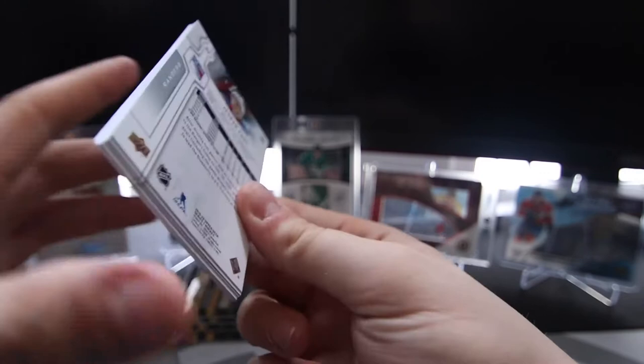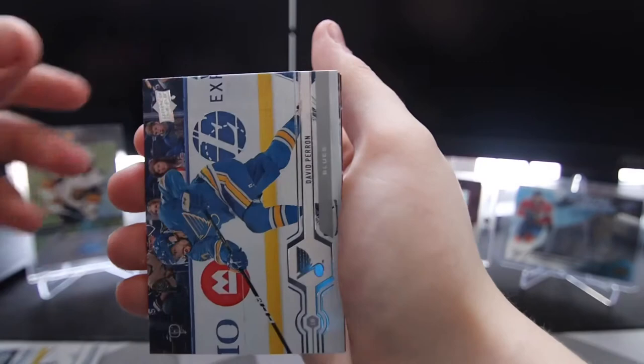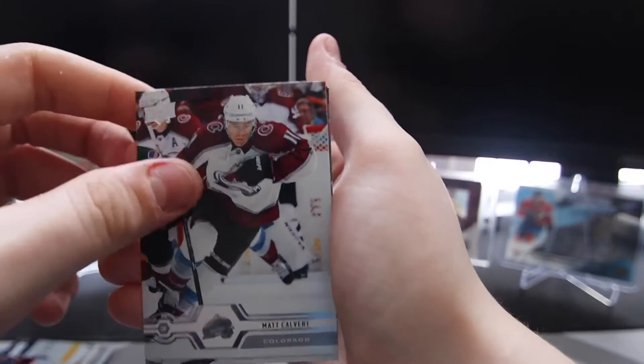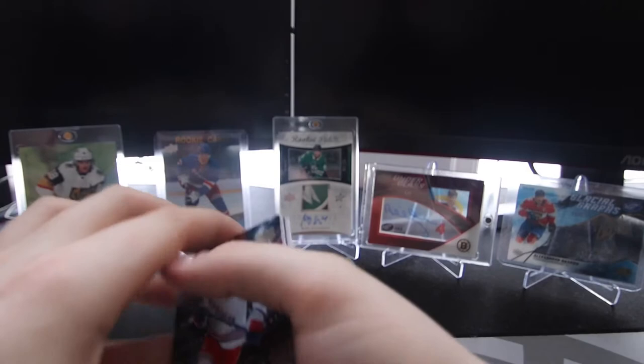I got this box for $55 American, I think. Nick Bonino, Thomas Hertl, Michael Kempny, David Perron, Keith Yandle, Matt Calvert, Sam Reinhart, and Jesper Fasth, I'm gonna say — I don't know. Yeah, I'm gonna say Jesper Fasth.